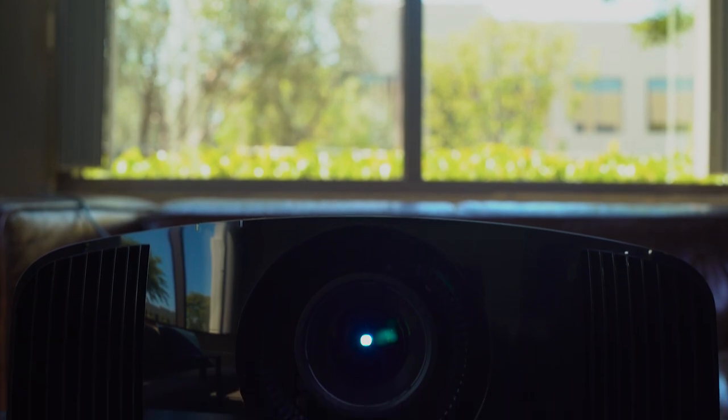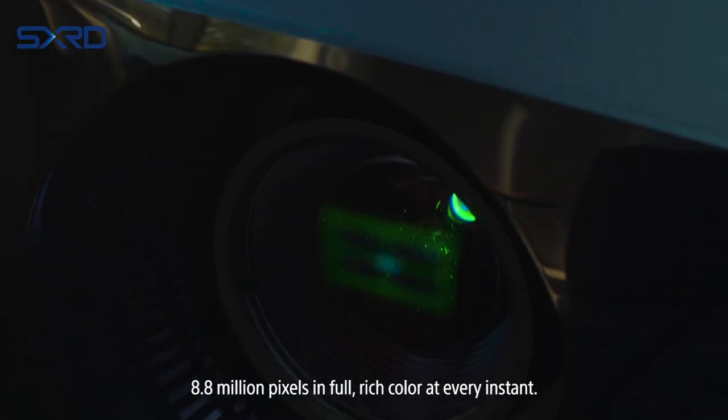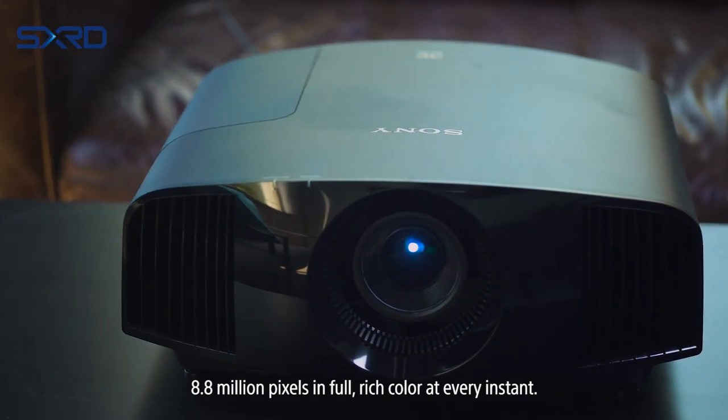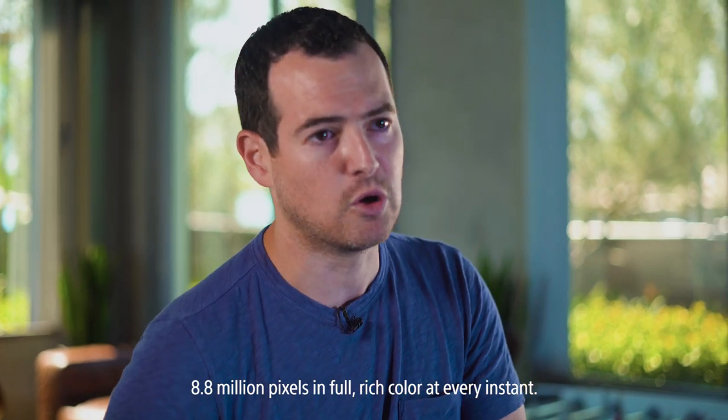They did a couple cool things with the imagers. They're separate imagers for all three colors — red, green, and blue. So all 8.8 million pixels, which is an insane amount of pixels, are going to look gorgeous up on your wall.